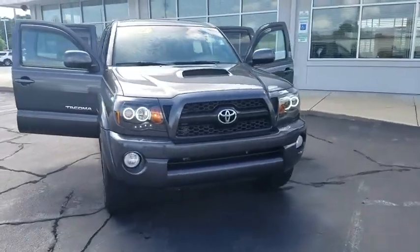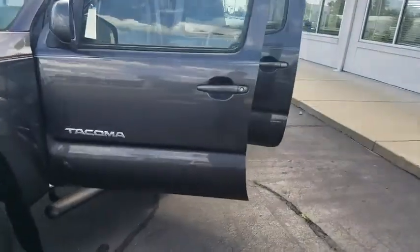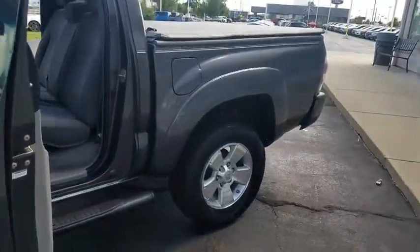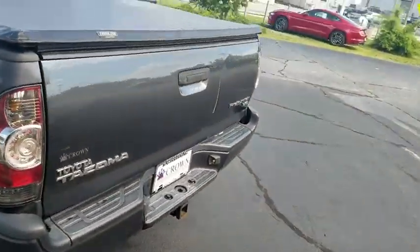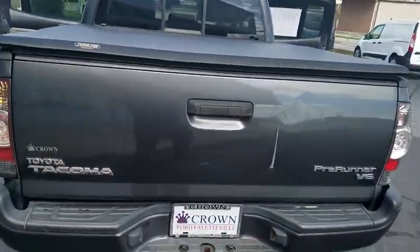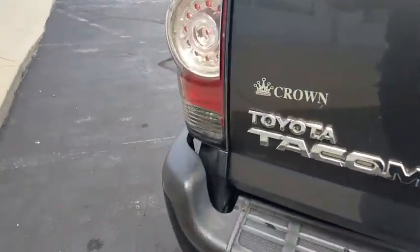Come test drive the 2011 Toyota Tacoma. The Toyota Tacoma boasts a roomy interior, a powerful V6 option, and excellent off-road capability, and has been named the best-selling compact pickup by MotorIntelligence.com five years in a row.